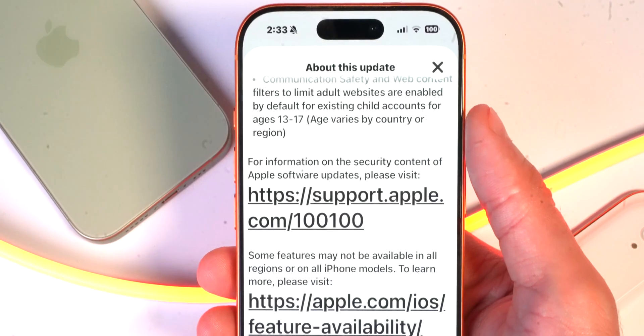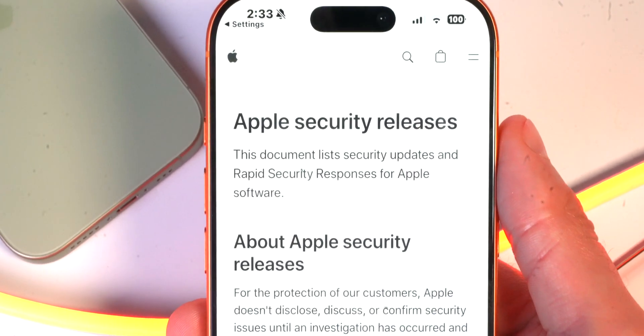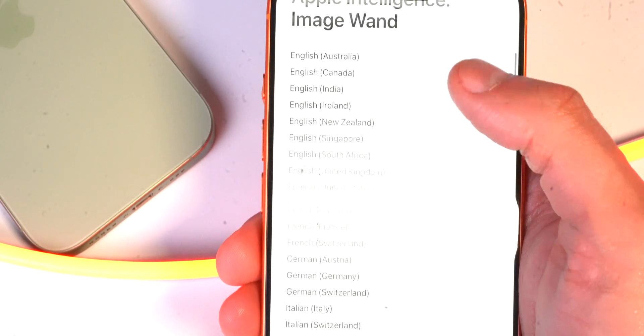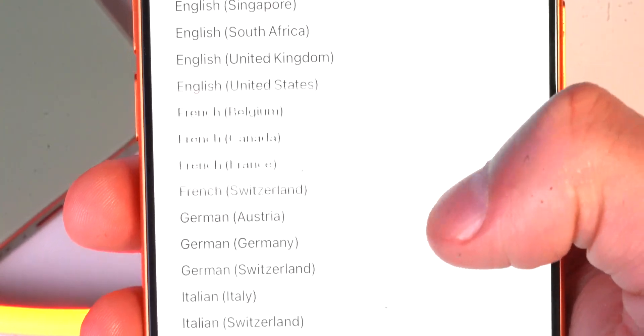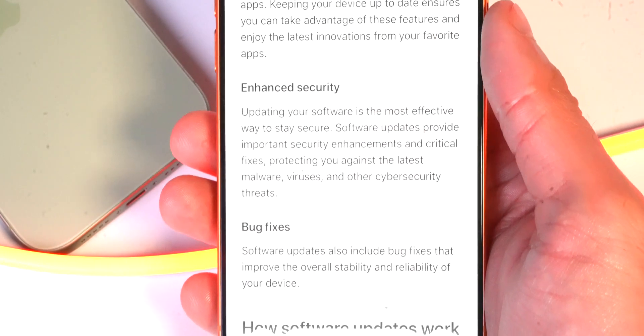They also talk about more information on security updates. It mostly covers Apple's rapid security response support for iOS 26.1 features, showing all the different countries each individual feature is available in, and why you should update to the newest software — namely enhanced security and bug fixes.